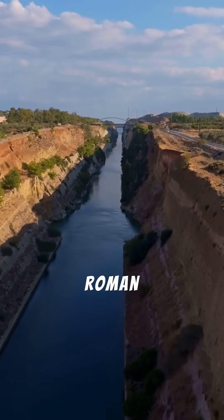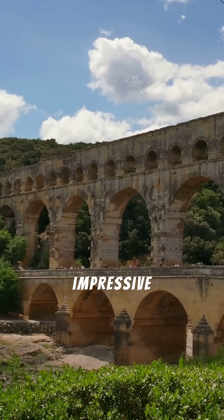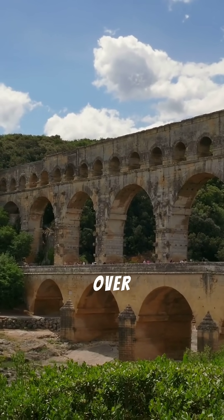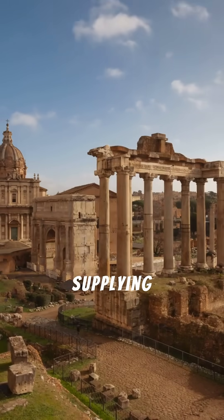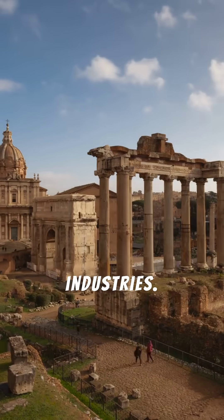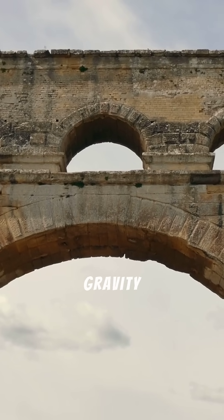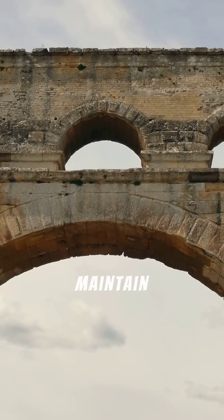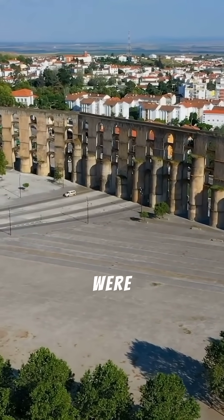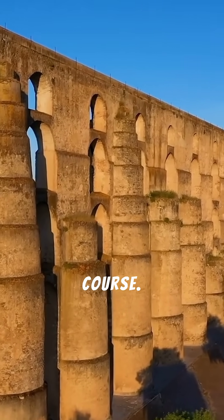Water was essential for Roman life, and aqueducts were the key to providing it. These impressive structures transported fresh water over long distances, supplying cities with clean drinking water and powering industries. Roman aqueducts utilized gravity and precise engineering to maintain a consistent flow. Arches and tunnels were strategically built to overcome obstacles and maintain the water's course.